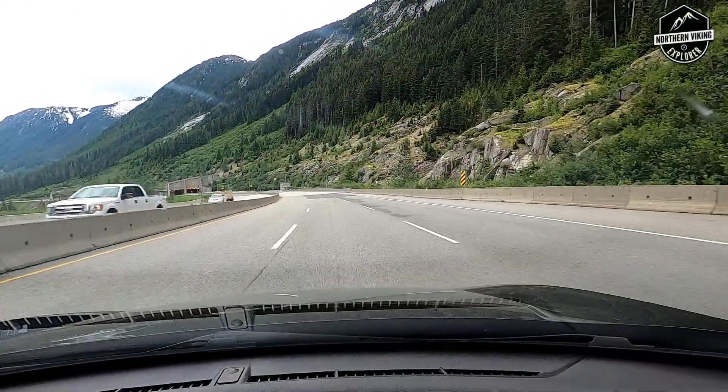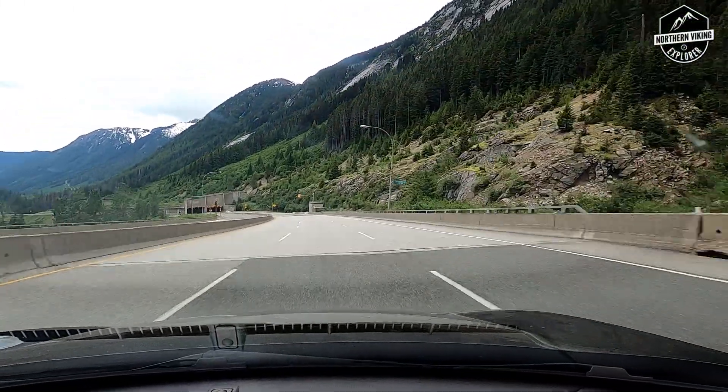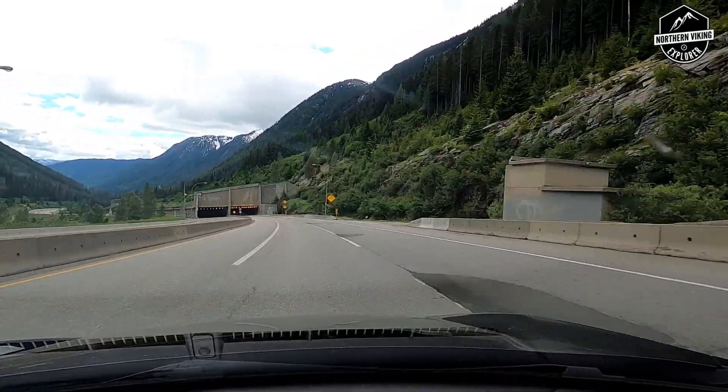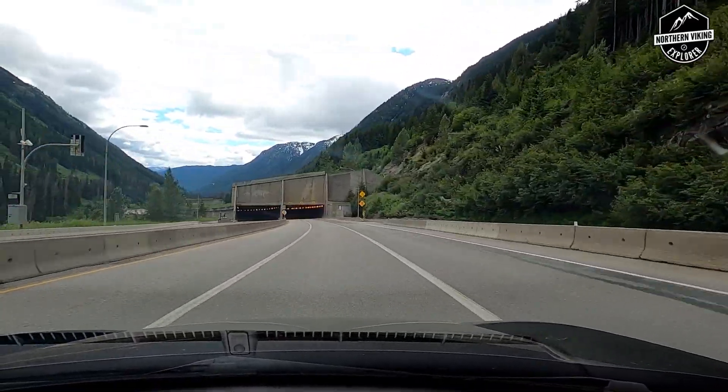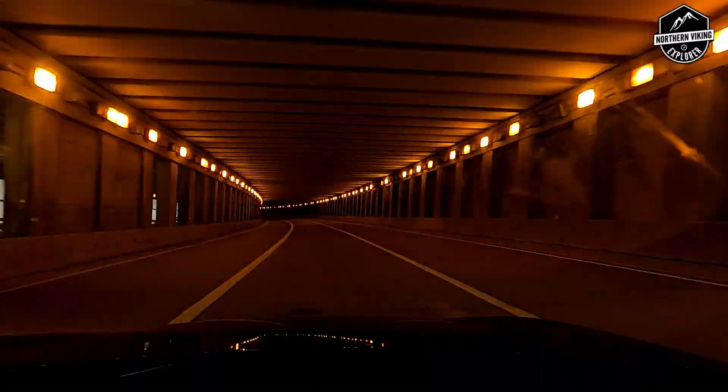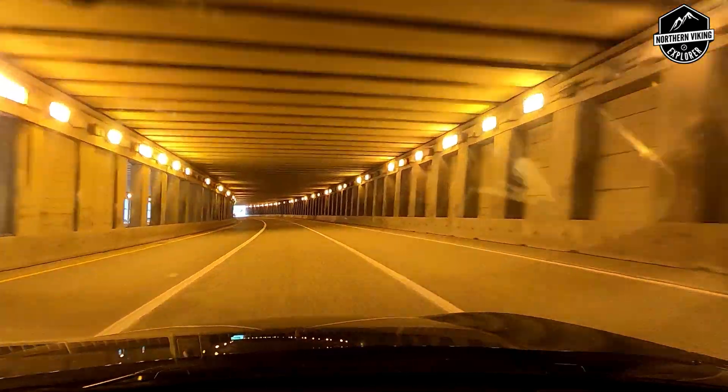Hello everyone and welcome to beautiful British Columbia. We are heading south on the Coquihalla Highway, or Highway 5. If this looks familiar to you, you may have seen it on the TV show Highway Through Hell — that show is based on the Coquihalla and Hope, British Columbia.